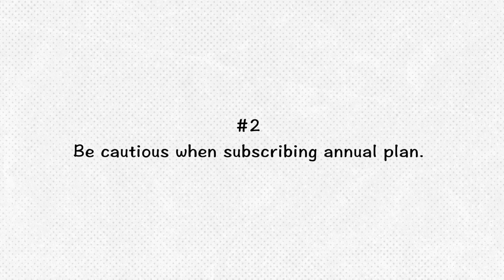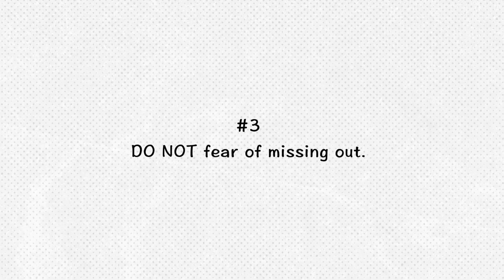Second, I don't recommend subscribing to any annual plan — subscribe on a monthly basis since AI is changing super fast. Like Perplexity, I'm still subscribing monthly. And finally, don't fear missing out. In the end, you don't need to chase the so-called number one because in reality the difference in outcome is just not as much as you think. You still need to review the response with your strategic thinking and critical judgment. AI is just a complement — it won't 100% replace your input as a human.